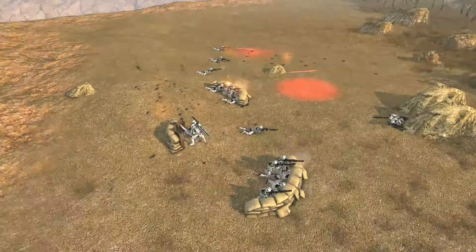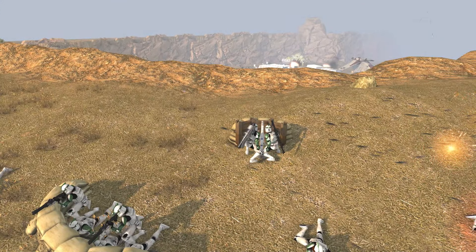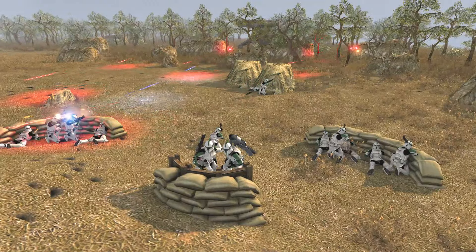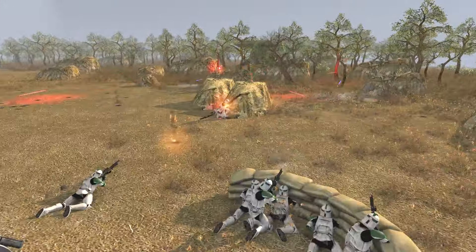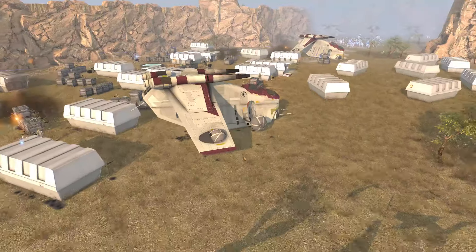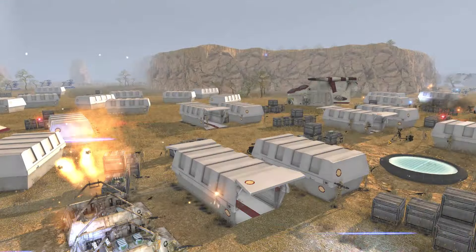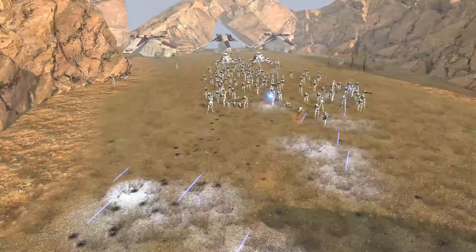That mortar might be firing — is this thing going? It seems to be taking aim. I'm not entirely sure what it's doing, but currently the troopers around it are trying to hold out the best they can against the droid onslaught. A couple losses for the clones, but nothing too staggering. Hopefully the mortar is firing, because the clones down below are certainly going to need it.